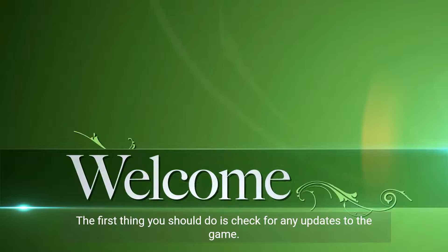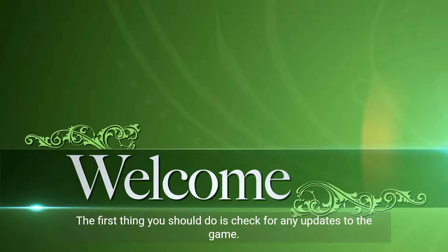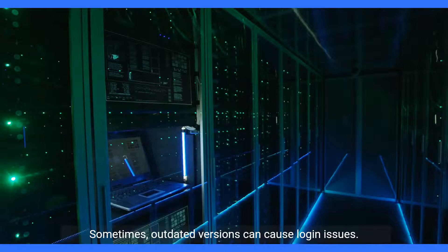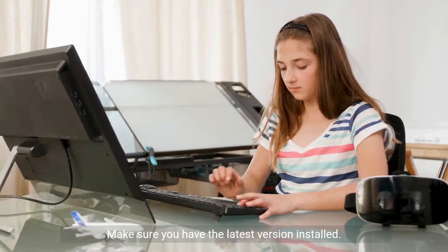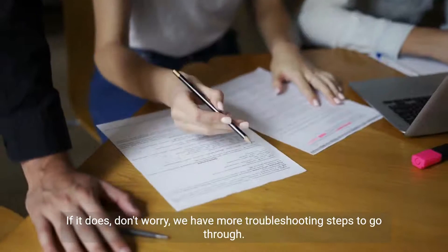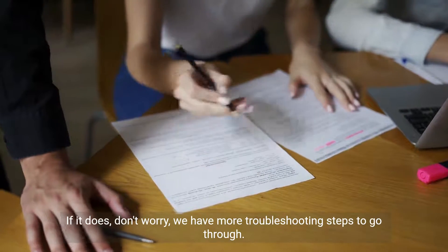The first thing you should do is check for any updates to the game. Sometimes outdated versions can cause login issues, so make sure you have the latest version installed. Once you've updated the game, try logging in again to see if the issue persists. If it does, don't worry, we have more troubleshooting steps to go through.